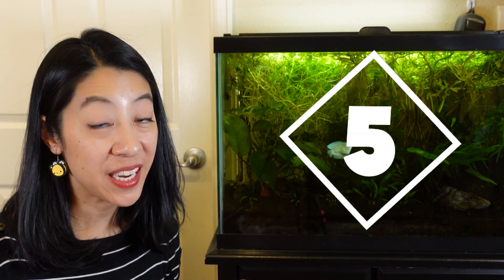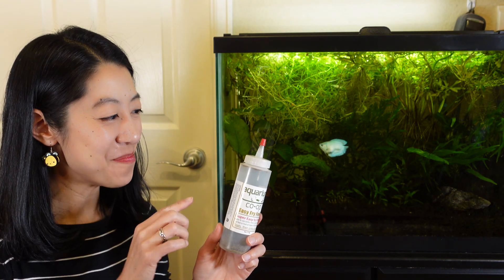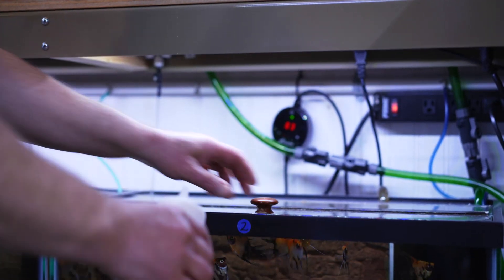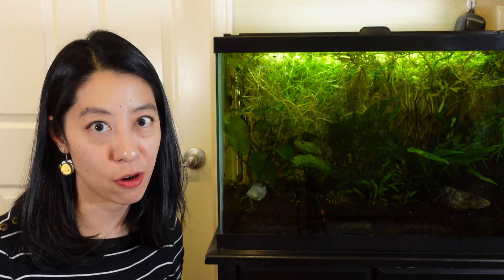Now if you are breeding a lot of fish, or you just have a lot of smaller nano fish like I do, one of my favorite foods is actually the Aquarium Co-op Easy Fry and Small Fish Food. Look at this weird bottle — it is so convenient to just go around from tank to tank and do a few squeezes here and there. It's super fast to feed all of your tanks, especially when it's a really busy day and you just don't have time, but you need to make sure your fry are fed.